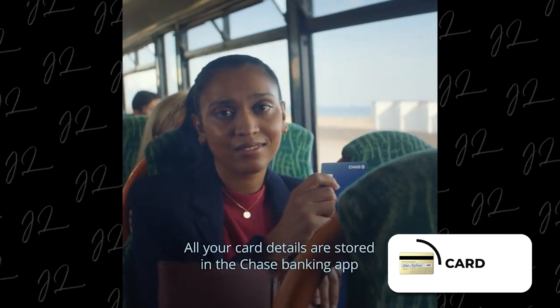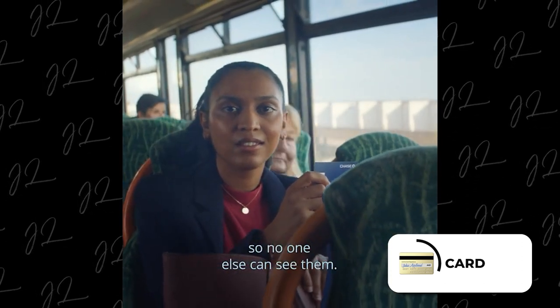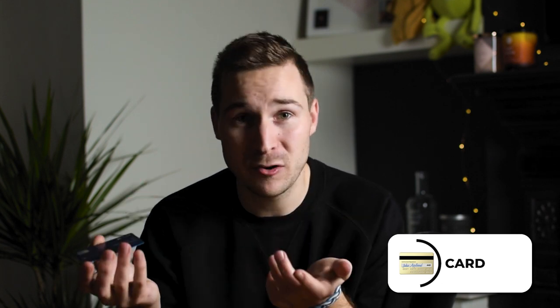A few days after signing up, you'll receive one of these little blue cards in the post. What I really like about this is it actually has none of your bank details on it whatsoever. All your card details are stored in the Chase Banking app, so no one else can see them. It has your name on the front and that's it — it doesn't have your card number, it doesn't have your expiry date, it doesn't have those three numbers you normally get on the back to validate purchases. All those details are only visible in the app. So if you lose your card, you can feel safe in the knowledge that all of that information doesn't fall into the wrong hands.